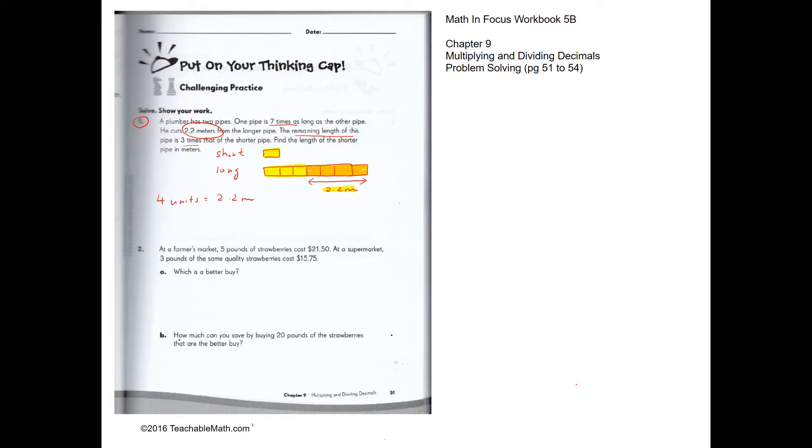One unit equals 2.2 divided by 4. We can break 2.2 into 2 and 0.2. So 2 divided by 4 is 0.5, and 0.2 divided by 4: since 0.2 divided by 2 is 0.1, then 0.1 divided by 2 again is 0.05. So one unit is 0.55.